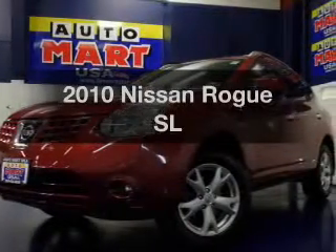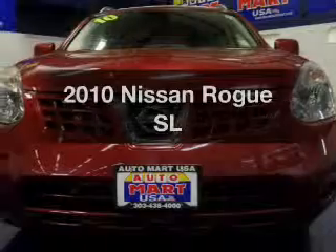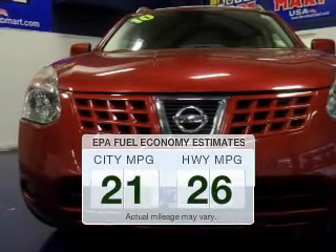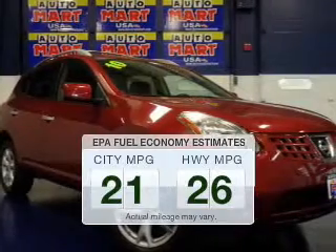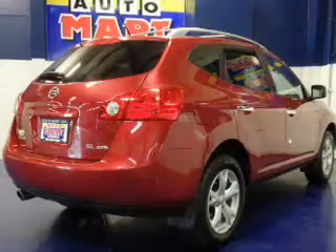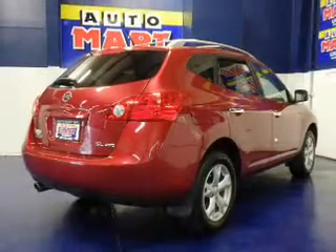Check out this 2010 Nissan Rogue. If you're looking for a first-rate auto, this one could be yours today. Low emissions and the good fuel economy offered in this vehicle are important to you and to the environment. The powertrain includes all-wheel drive with an efficient four-cylinder engine that responds smoothly to its automatic transmission.